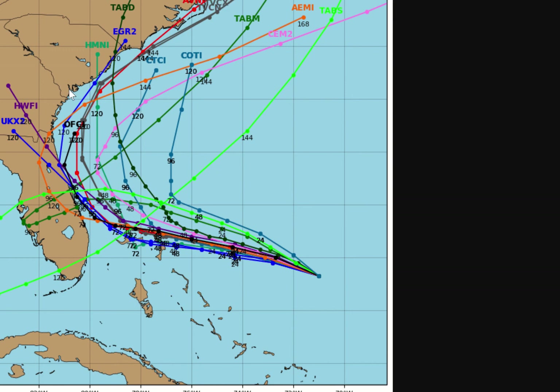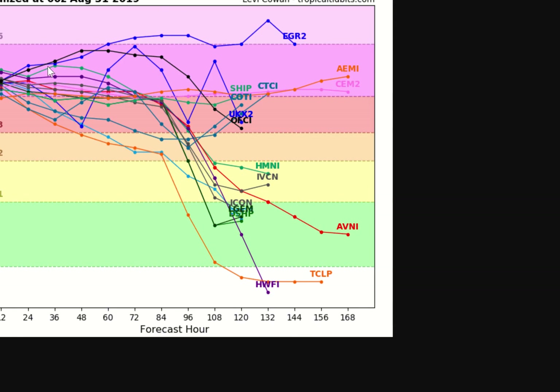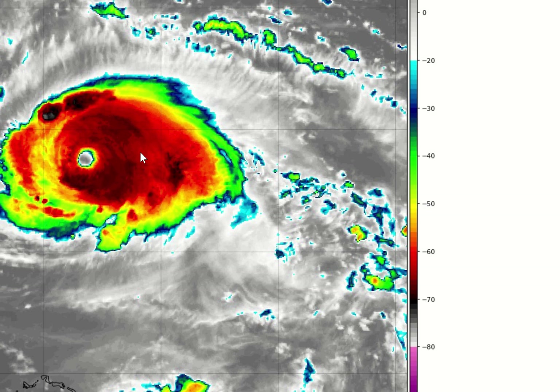Lots of storm surge, lots of rain, a slow-moving system, especially down here. Lots of factors still to be considered. A couple of models are up here on the upper edge of the guidance, and currently Dorian is about right here, which leads me to believe we could potentially see Category 5 Hurricane Dorian in the next few days.